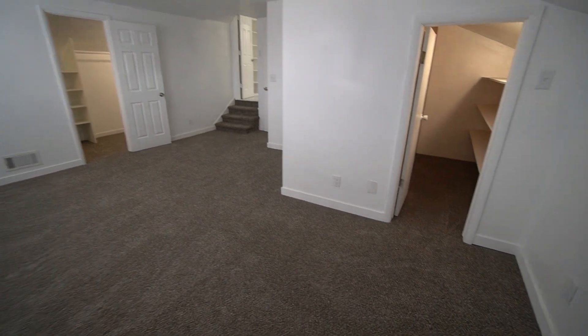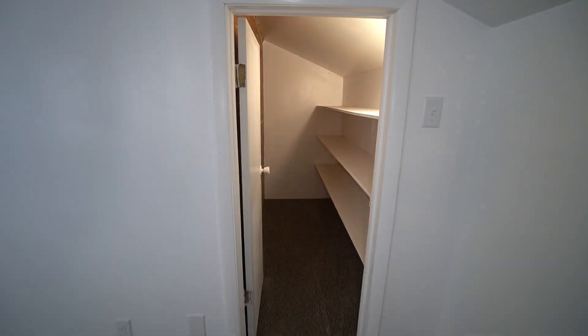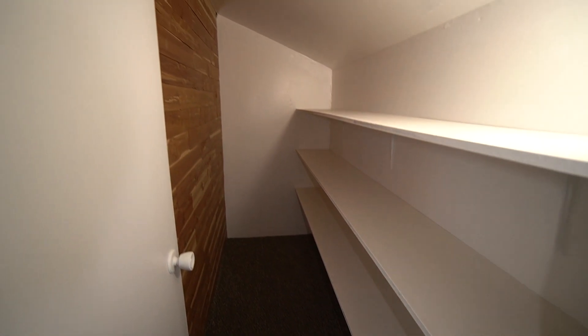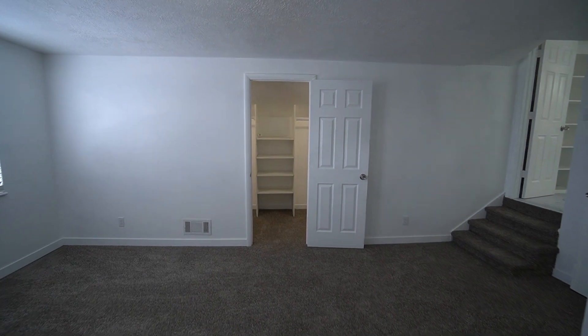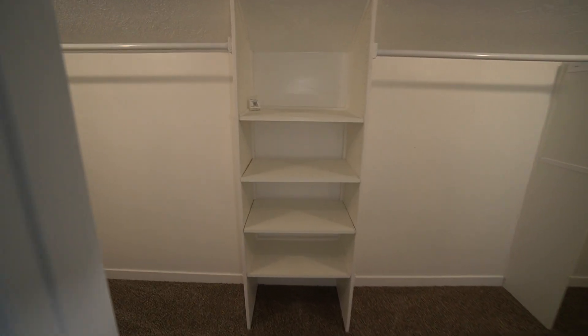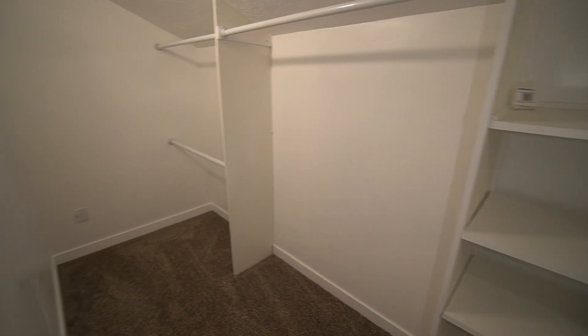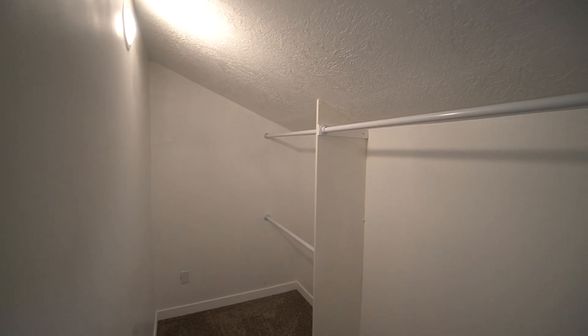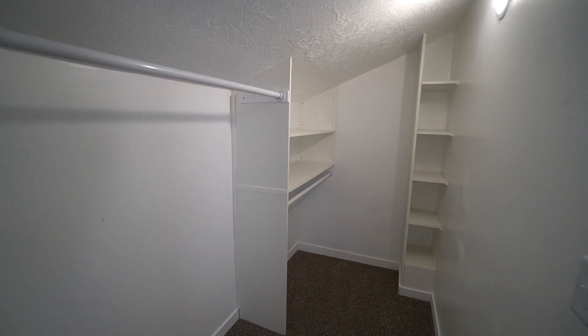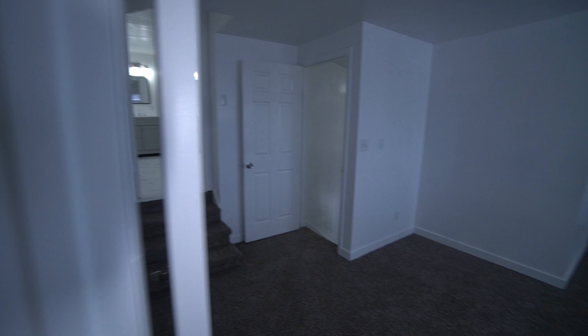There's plenty of room up here. Come over here and you've got a nice closet area with plenty of storage, and then you do have another closet area right over here which, as you can see, is just all of the storage space you could need — fit all your clothes, shoes, and different things.